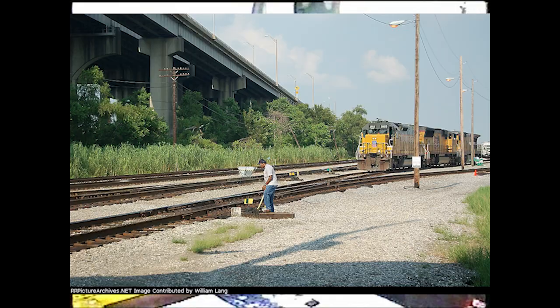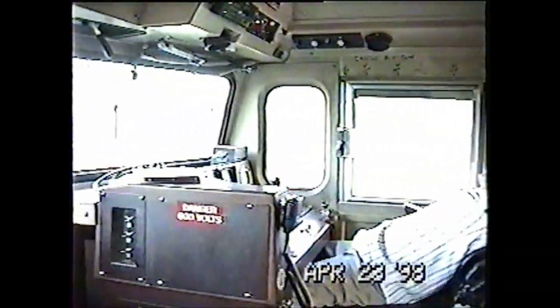Now that's my engineer right there — we've been sitting there a pretty good while, so he was taking a nap. We could do that because a lot of times you'd sit in these sidings for hours, and so as long as someone was awake, it was accepted to do that back then. I'm sitting up here just waiting for us to get the light to come out.